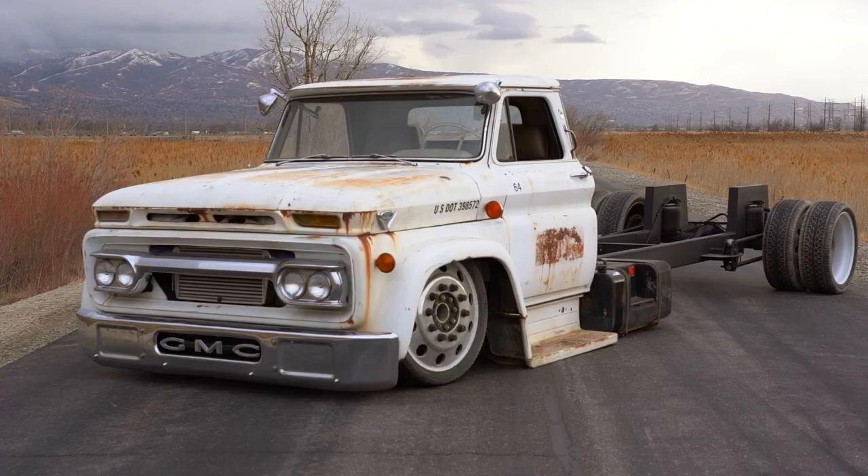If you guys saw Dino's truck that he did like this — so sick. This thing lays just about the same frame, lays that running board right on the ground. Let's go take a look at it.